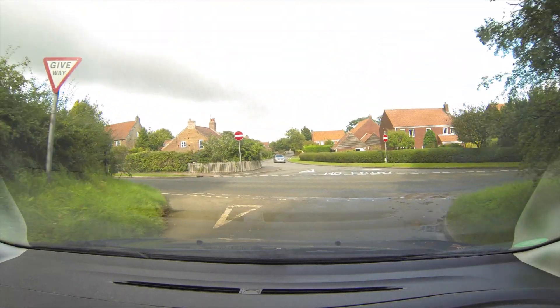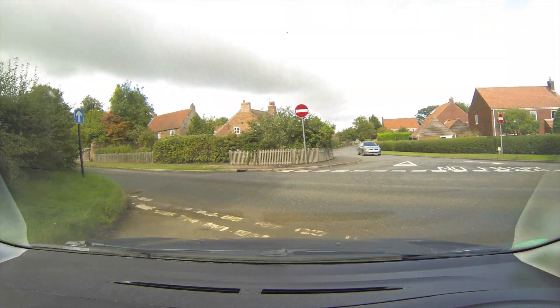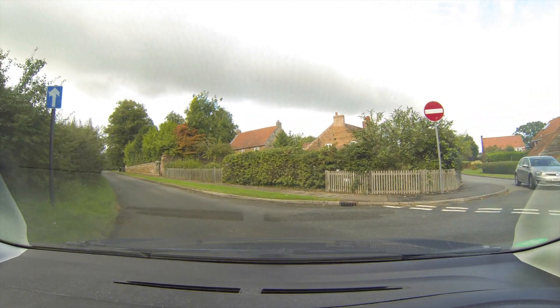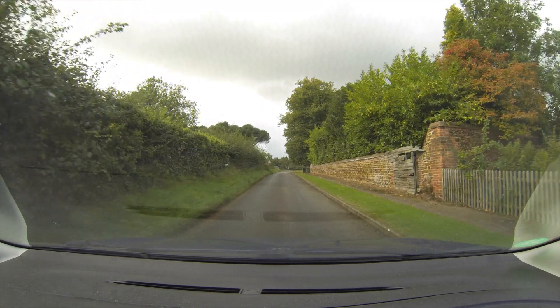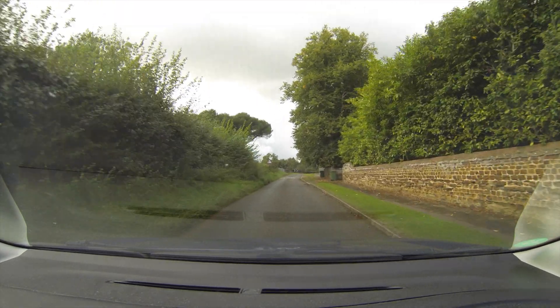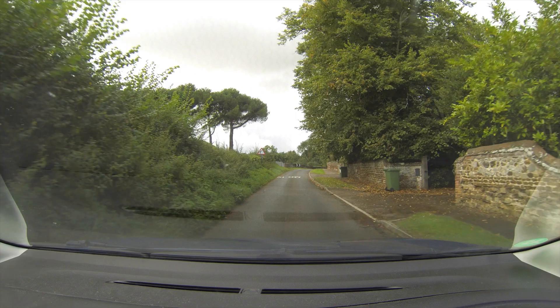Good morning folks! This is Kevin Ray, KevinRay5280.com, and we're gonna take a short quick tour of Castle Rising, the village, and we'll go up and take a look at the castle too.